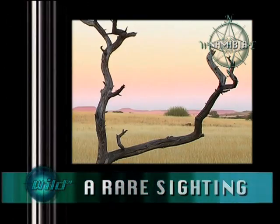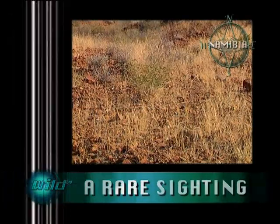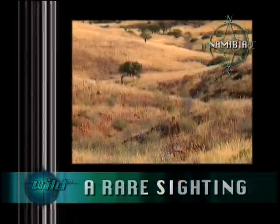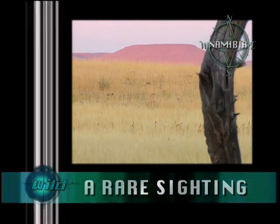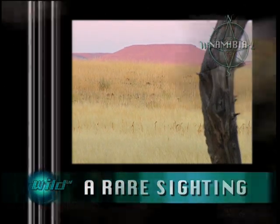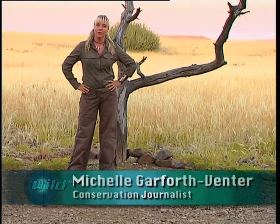Damara Land is one of the more scenic spots in Namibia. Prehistoric watercourses open up onto plains of grassland. This vast landscape is dotted by massive granite kopjes and rust-tinged mountains. Hello and welcome to Wild Limited. I'm Michelle Garforth-Fenter.